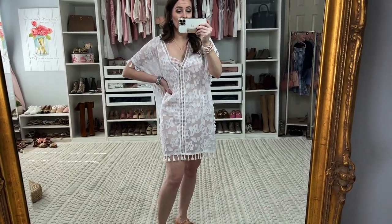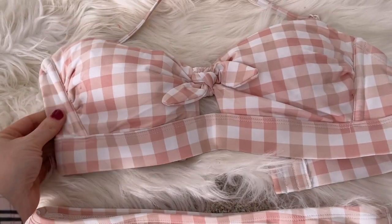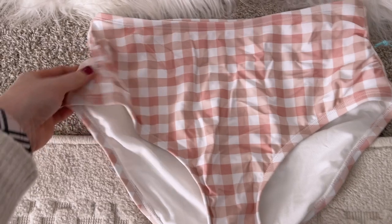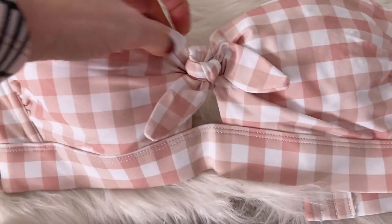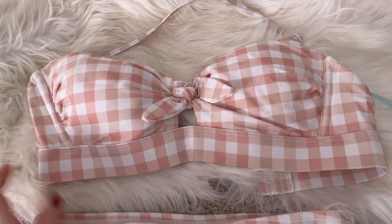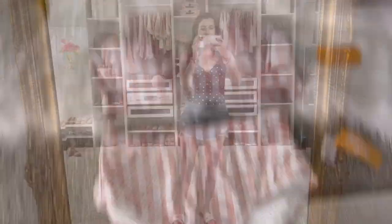Here is a look at the suit up close — just so adorable. It has some ruching on the sides and this little bow knot detail is gorgeous. It's got good coverage and is such a great little swimsuit.